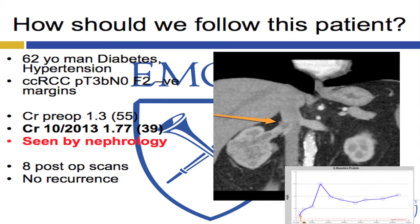Back to our patient. He's four years out, creatinine of 1.77, seen by nephrology, and has had eight scans. He says he pays $1,000 out of pocket each time, and he's irritated, wanting to know why he couldn't have something else done. The Emory cost is $8,000 per scan; CRP costs $12. So potentially there's a role for CRP in tailoring the amount of surveillance we need. Thank you.